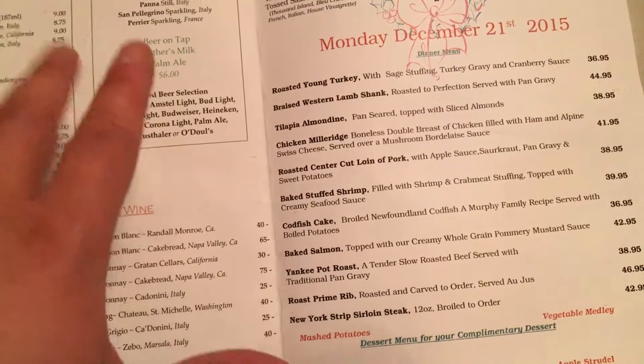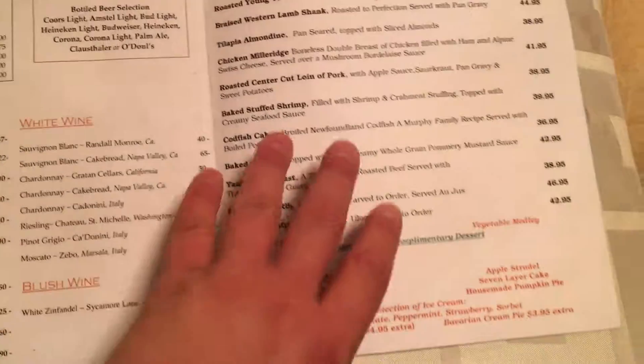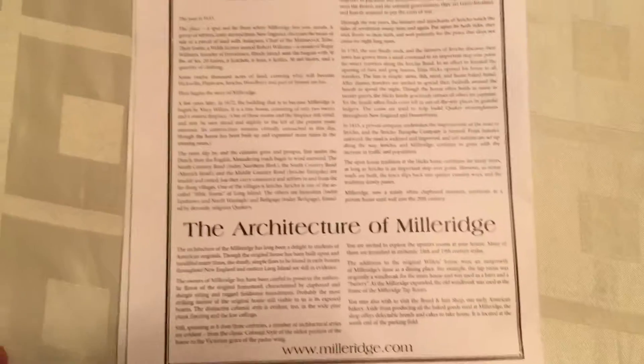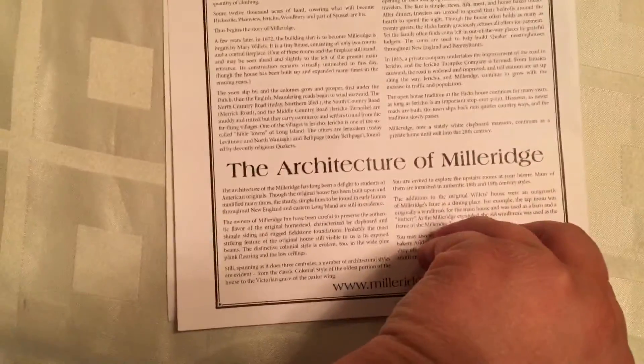Sometimes they have a chicken dish, which is also not bad. It's a really good place — you definitely want to go there with your family and friends. Most people go when they're celebrating something or it's a special occasion, but it is a fantastic place.